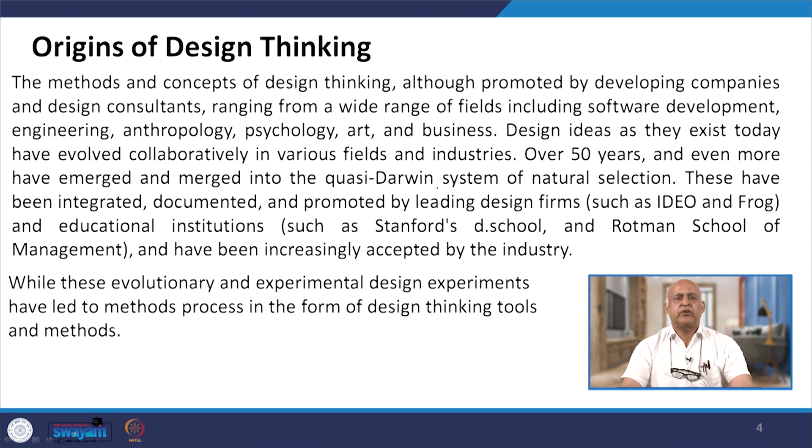The concepts of design thinking are promoted by developing companies and design consultants ranging across a wide range of fields, including software development, engineering, anthropology, psychology, art and business.